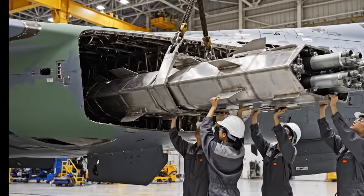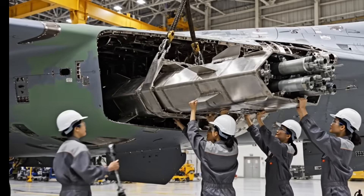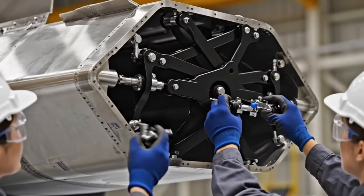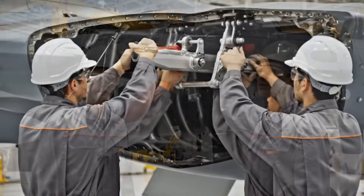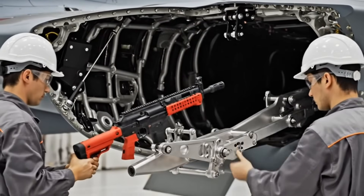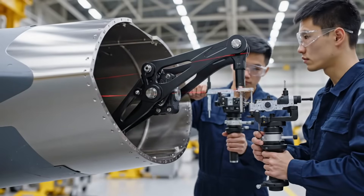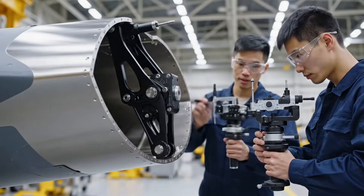The entire arsenal must be carried internally to maintain the lowest radar cross-section. This frame defines the primary weapon bays. This multi-axis hinge mechanism is a masterpiece of compact engineering — it must open and close the heavy weapon bay door.